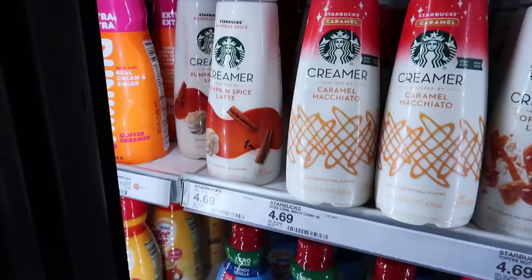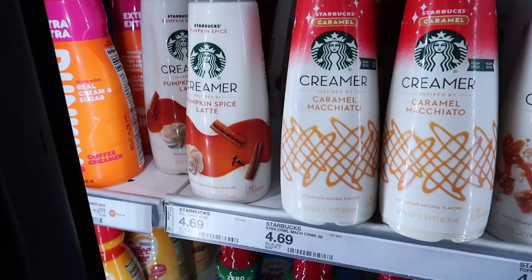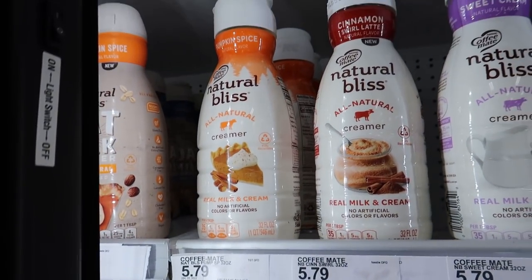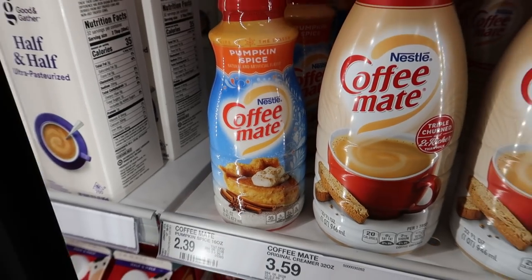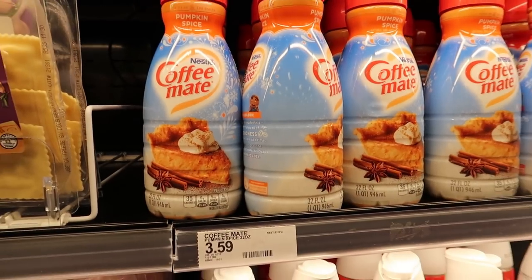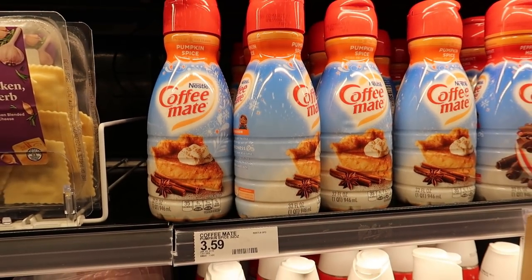To go with your coffee, we have a 50% off Target Circle offer for select pumpkin spice creamers. The Starbucks one is included — 50% off the $4.69 price. You could also grab the Natural Bliss for $5.79, with the cheapest option being the pumpkin spice one for $2.39 or the bigger one for $3.59. Target Circle offers work up to four times in one transaction so you can definitely max that out.